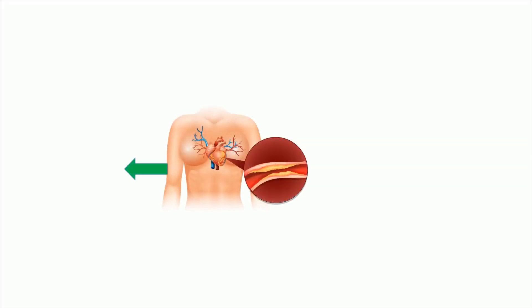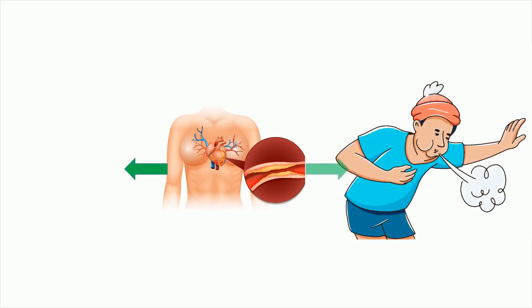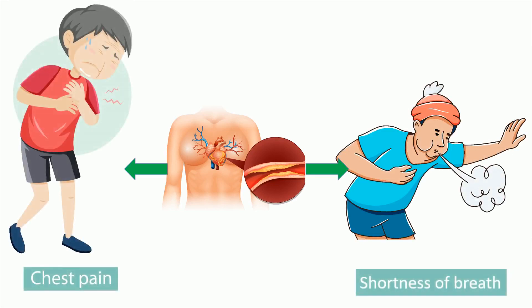The most common indication of the stress echocardiogram test is coronary artery disease. In coronary artery disease, cholesterol builds up inside the coronary arteries, causing the inside of the arteries to narrow over time. This causes chest pain or shortness of breath with exercise. Normal ECG and 2D echo tests cannot detect such kinds of blockages, so your doctor may advise stress tests like stress echo.